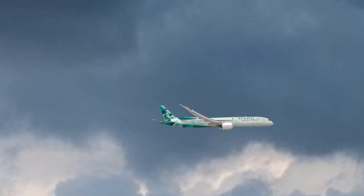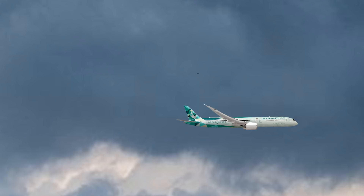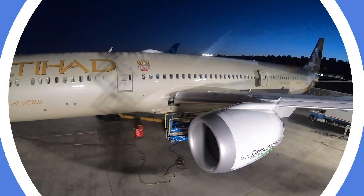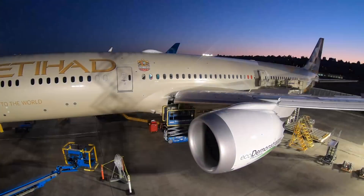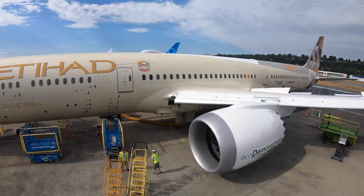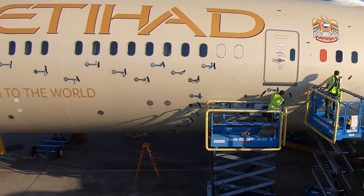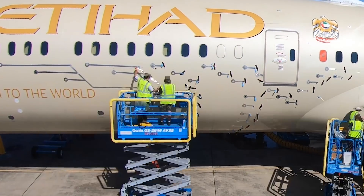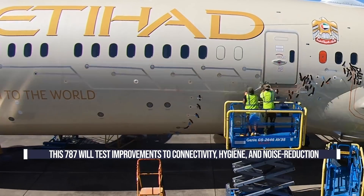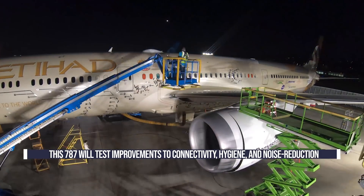Right now, Boeing is flight testing the Dreamliner ahead of delivery, getting it all set to be delivered to the Middle East airline. The Etihad 787 was announced as the latest Eco-Demonstrator for the US manufacturer at this year's Virtual Farnborough International Airshow. It will be used to test out various sustainability technologies, including nose-to-tail connectivity, as well as methods of improving hygiene and even noise reduction.